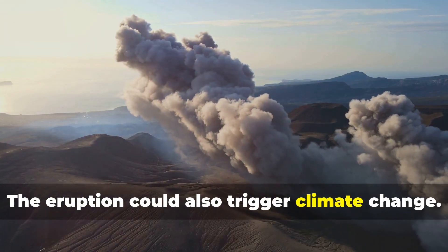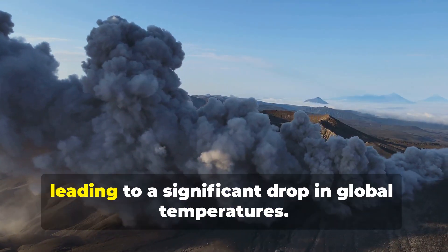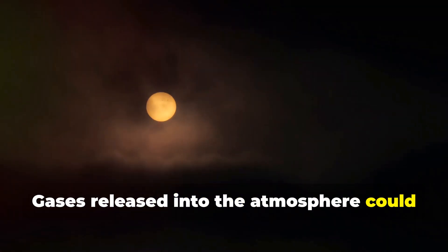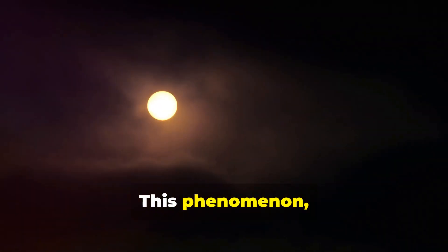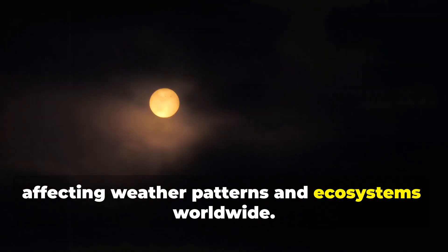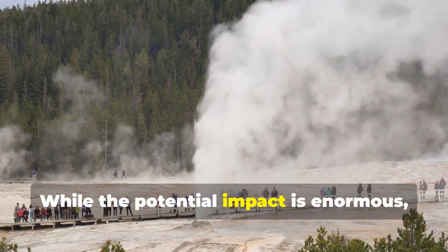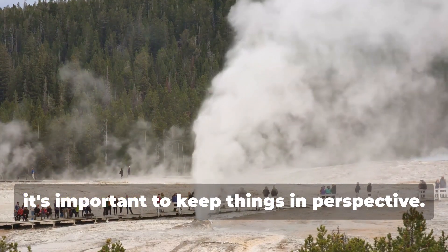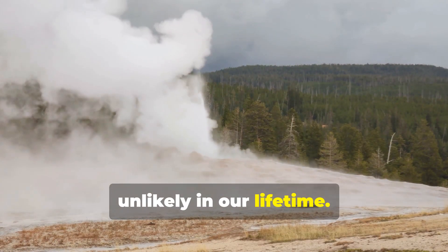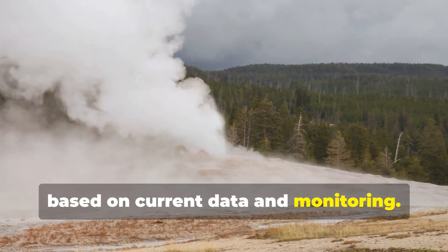The eruption could also trigger climate change. The sheer volume of ash and gases released would block sunlight, leading to a significant drop in global temperatures. This phenomenon, known as a volcanic winter, could last for years, affecting weather patterns and ecosystems worldwide. But remember, these are just possibilities. While the potential impact is enormous, it's important to keep things in perspective — scientists believe a major eruption is unlikely in our lifetime, based on current data and monitoring.